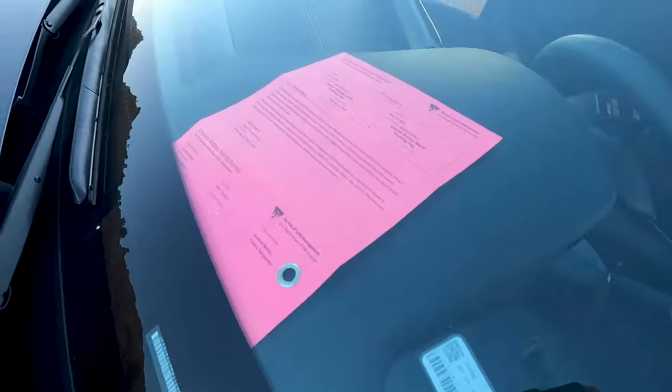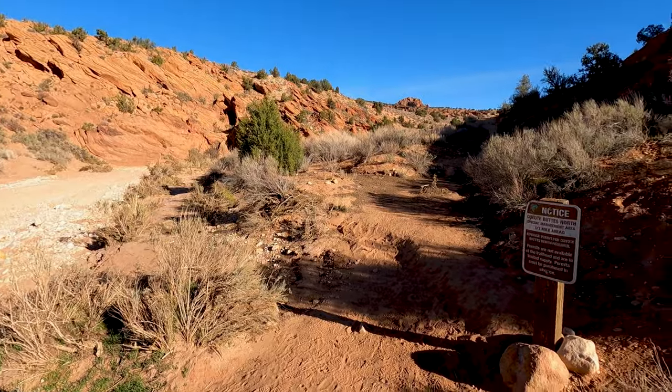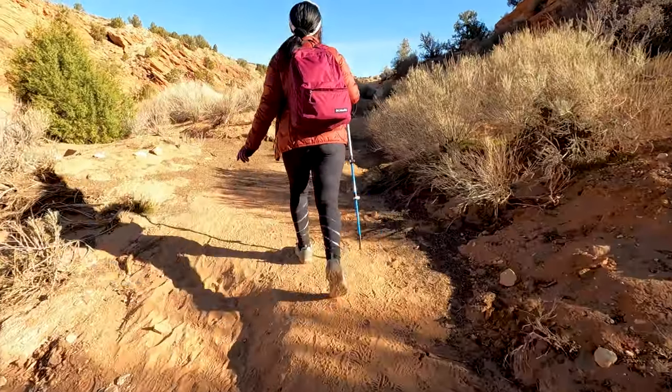Once we were at the parking lot, we displayed our permit on the dashboard because rangers do check for non-permit holders and also fine them a fee. Secondly, you need to sign in to the register, and then you get started. After about half a mile on the Coyote Wash, you'll come to this intersection. It's difficult to find, but look on your right for a board like that and take the trail up. If you keep walking on the left, that's the wrong path.